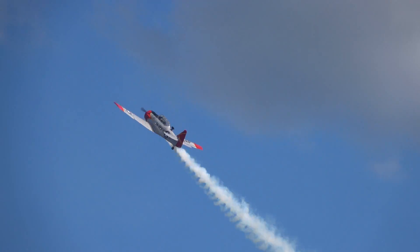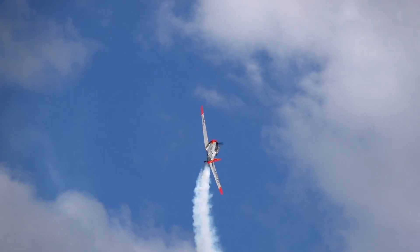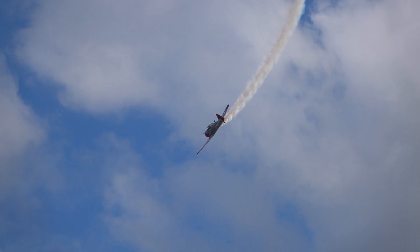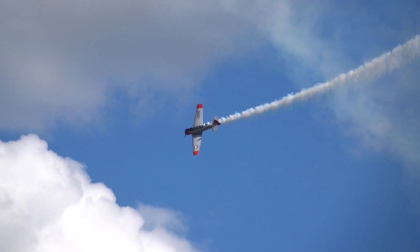Eventually the Harvard, but in between there was the Basic Trainer 13 — the BT-13. That was pretty much it. It had a fixed undercarriage and a 450 horsepower engine.